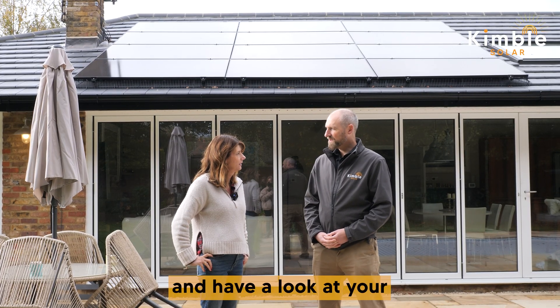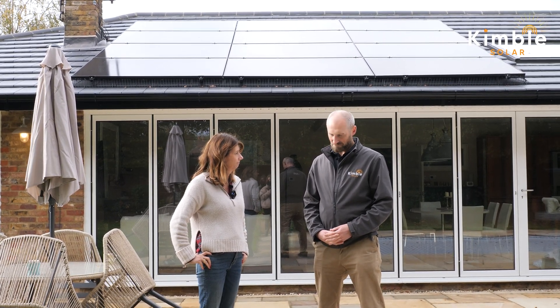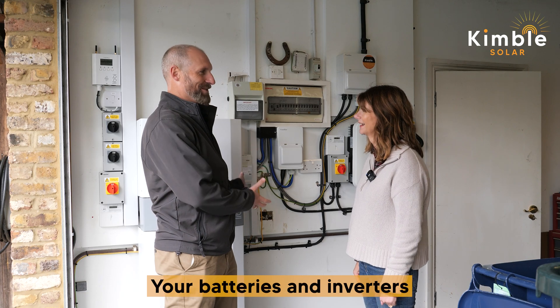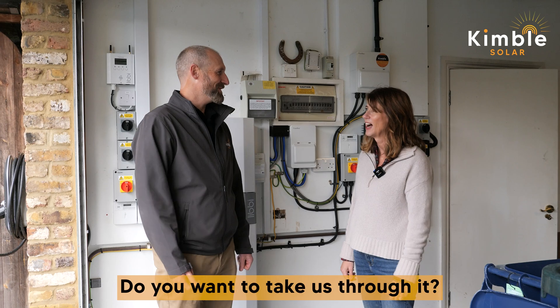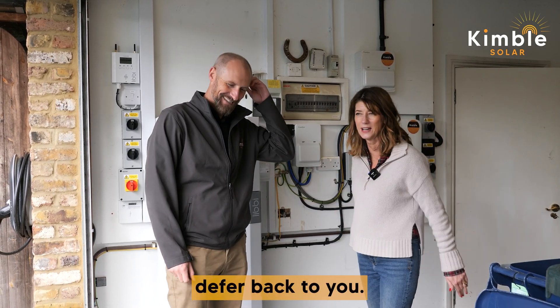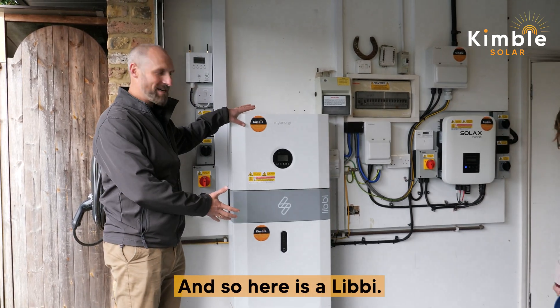Should we go and have a look at your battery and inverter, which is in your garage? Yeah, okay, let's go. Your batteries and inverters are inside your garage — I'll take us through it.